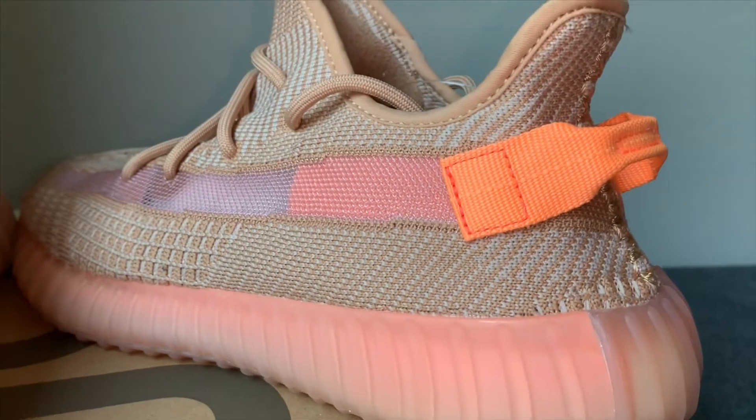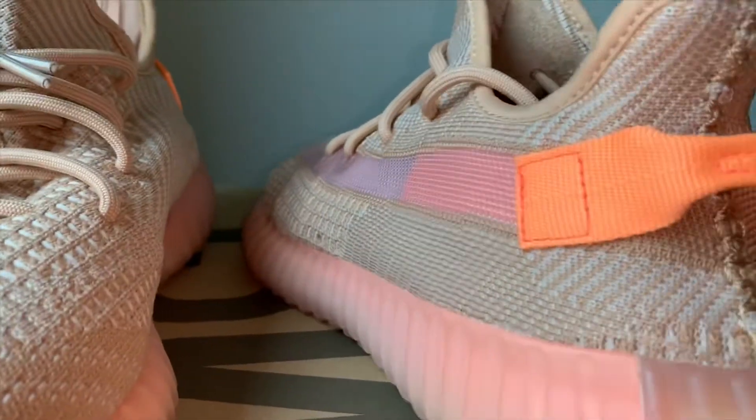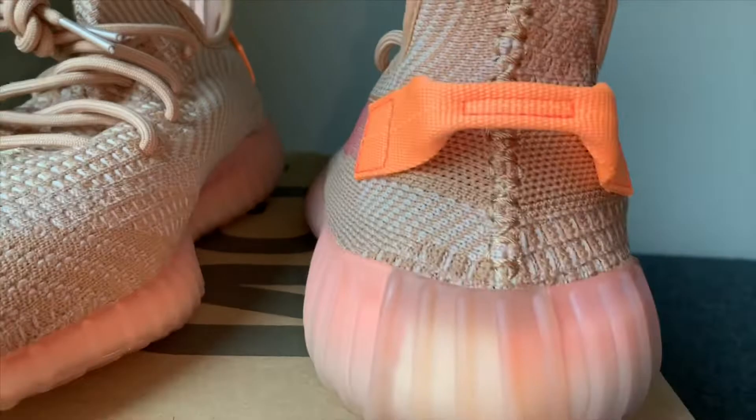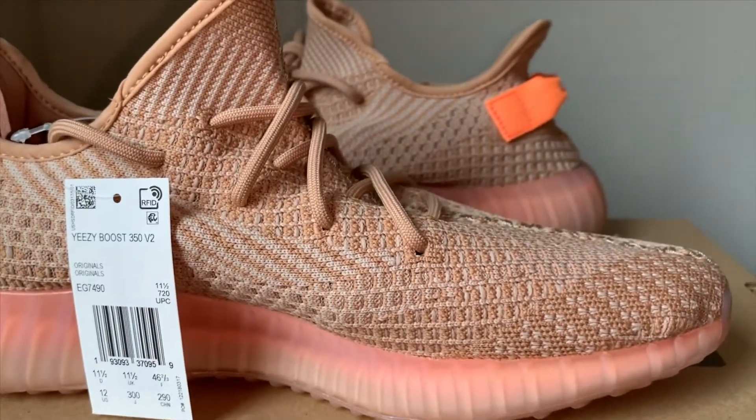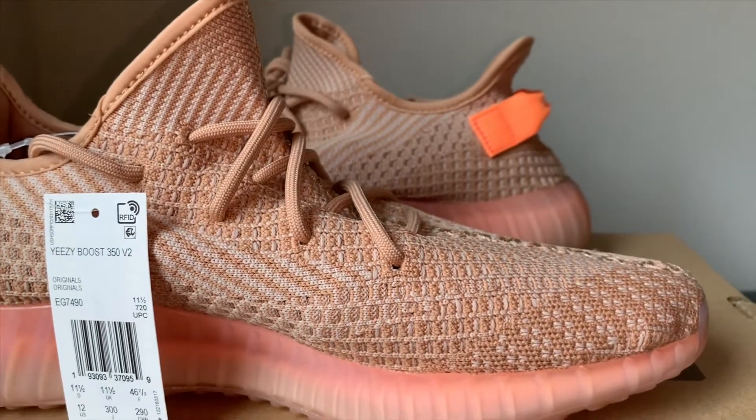Alright guys, that'll conclude this shoe review. I've got a couple more shoes coming up to bring to y'all, so please subscribe to the page and I'll try to get some more shoe reviews for y'all. Thanks.